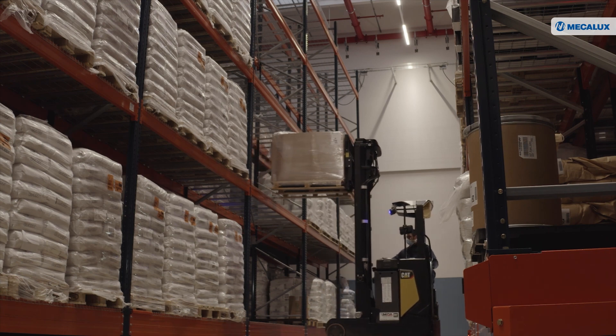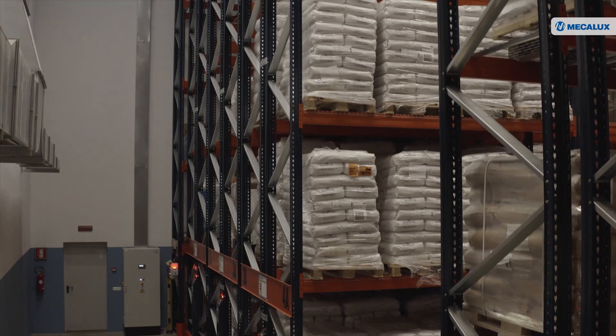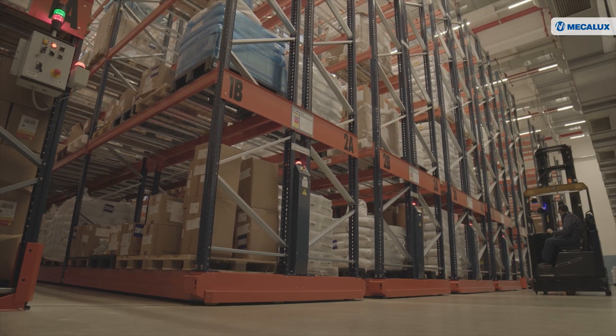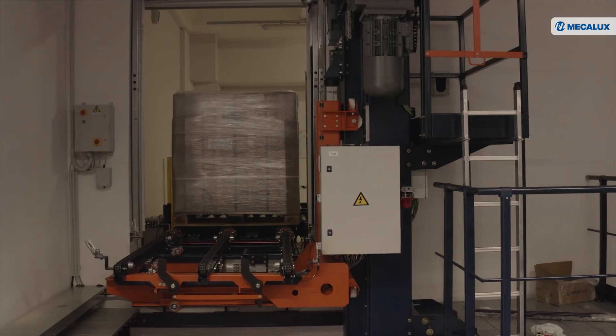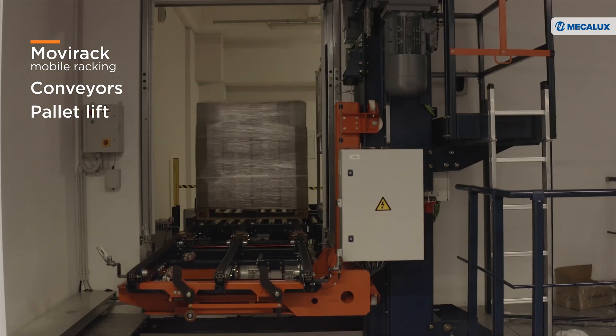To meet these logistics challenges, Viba Nord chose Make-A-Looks to be its storage solution provider. Through the design and implementation of innovative, efficient storage and conveyor systems, Make-A-Looks satisfied all of Viba Nord's requirements. It proved to be the best company in terms of value for money, offering the Movi-Rack mobile racking, the conveyors and the pallet lift.